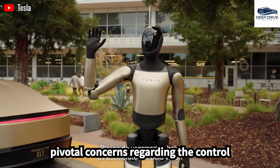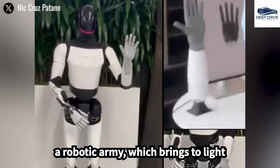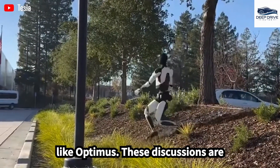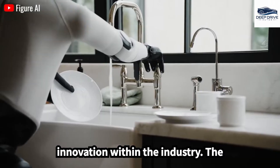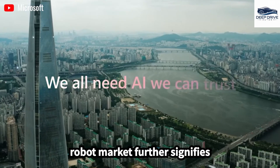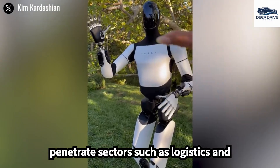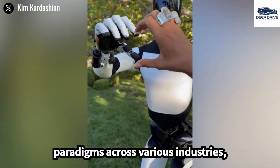Musk raises pivotal concerns regarding the control and safety associated with the use of a robotic army, which brings to light the ethical implications inherent in the development of advanced AI technologies like Optimus. These discussions are essential for fostering responsible innovation. The anticipated expansion of the humanoid robot market further signifies substantial economic opportunities for Tesla, as the company prepares to penetrate sectors such as logistics and manufacturing.